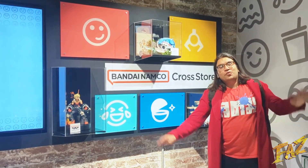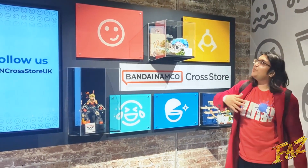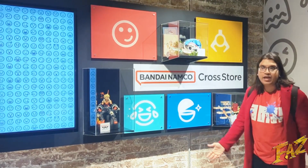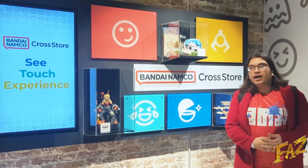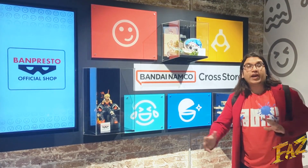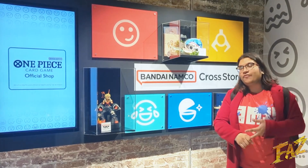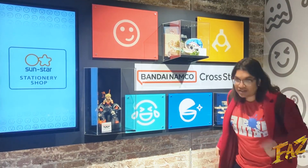Happy Faz Day everyone! My name is Faz and we're here at the Bandai Namco Crust Store that just opened up recently here in Camden, London. I didn't get to go to the official mall so we can actually see a little bit of different stuff here today. So come join me as we go check out all the figures, the Bandai Namco Crust Store stuff and of course all the gacha. Let's go!